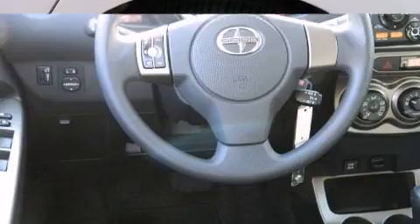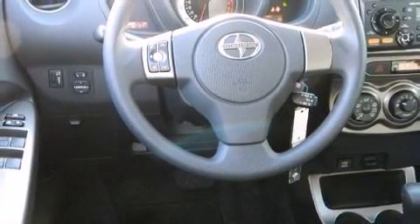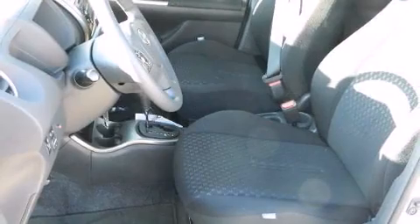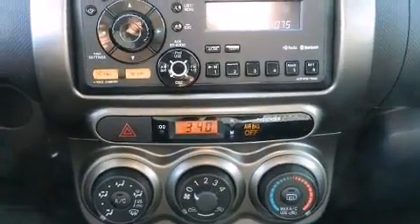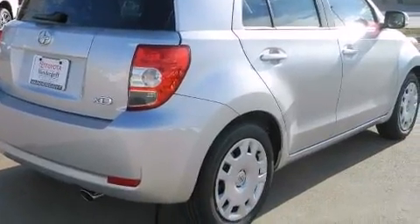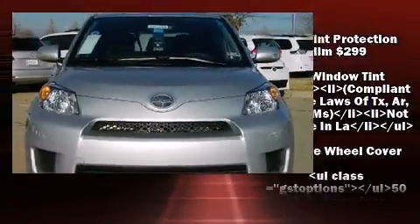...one-touch window functionality, a tachometer, a trip computer, turn signal indicator mirrors, rear wipers, and remote keyless entry. Storage solutions are integrated throughout the interior, demonstrating thoughtful attention to detail. Premium sound — Drive six speakers — provides you and your passengers a sensational audio experience.